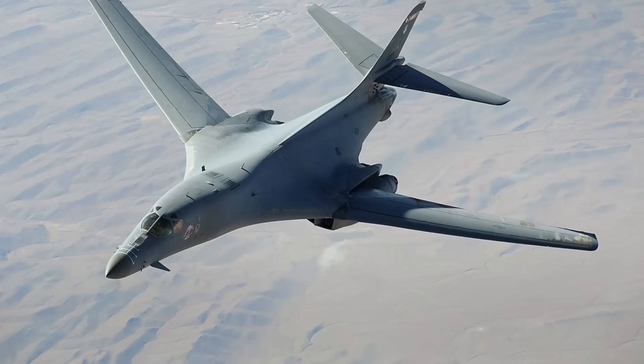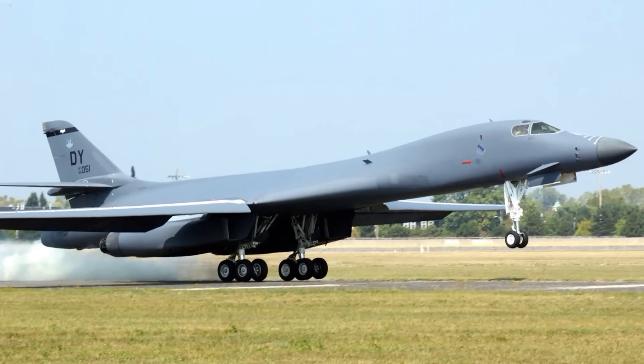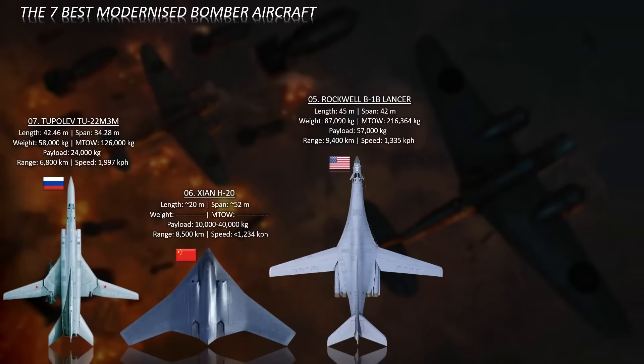The U.S. Air Force currently operates 45 Rockwell B-1B Lancer strategic bombers, which are stationed at Dyess Air Force Base in Texas and Ellsworth Air Force Base in South Dakota.